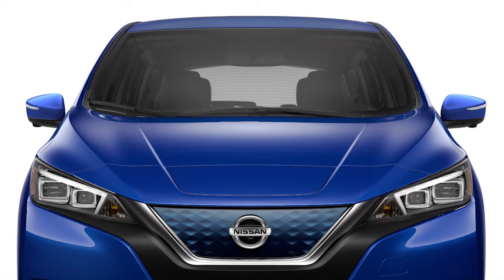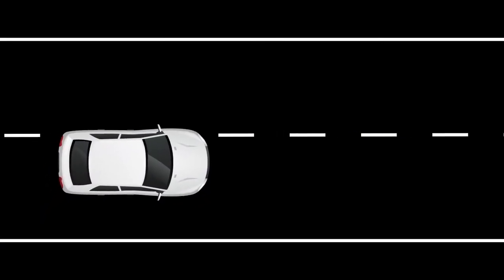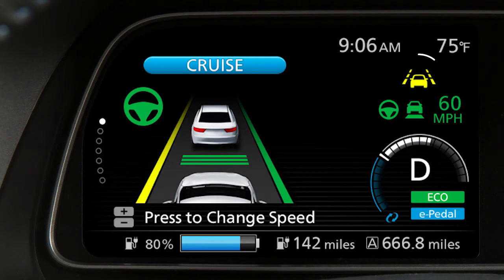These systems help monitor the lane markers on the traveling lane using a camera unit located above the inside mirror. The LDW system is activated when the camera detects that the vehicle is approaching the left or the right side of the traveling lane. A blinking lane departure warning indicator light appears in the instrument panel and a warning chime sounds.